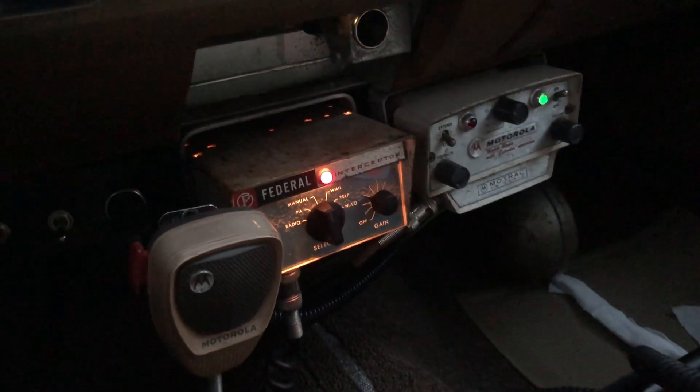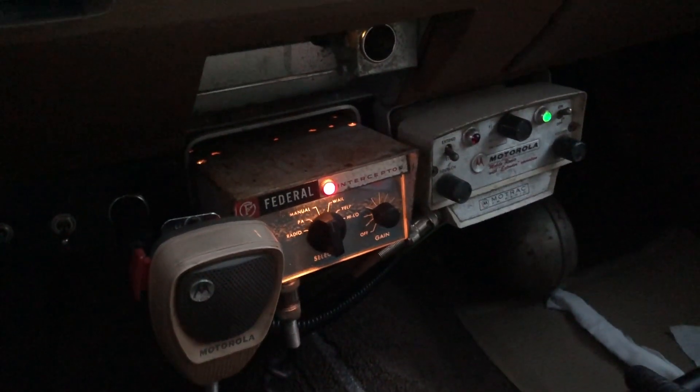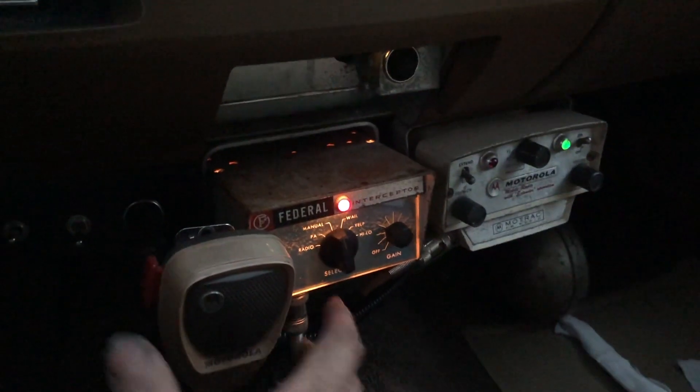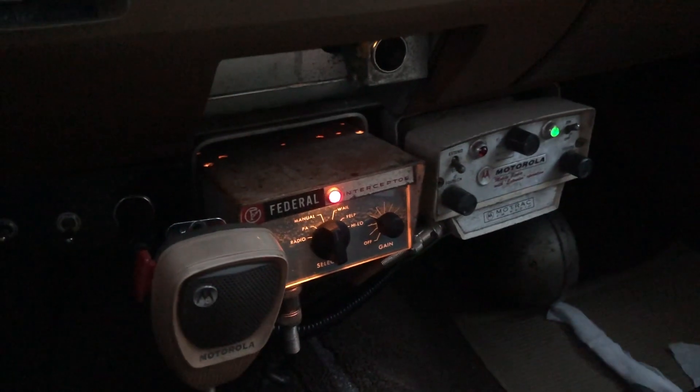Oh also, check this out - my siren has always worked but my radio I just got that working too. So now the green light comes on, and if I press the button the red light comes on. Pretty cool.